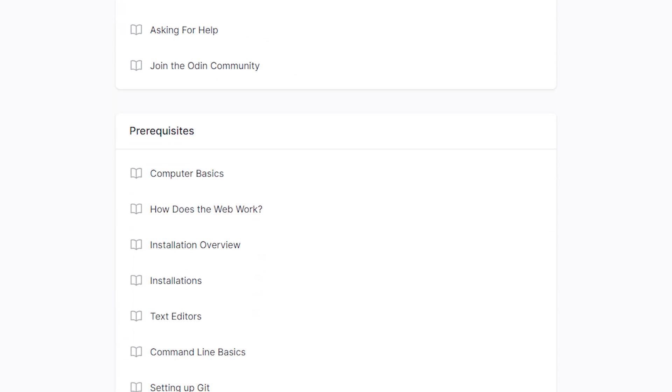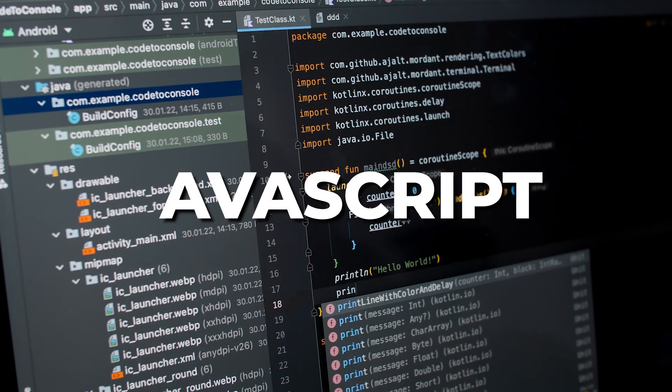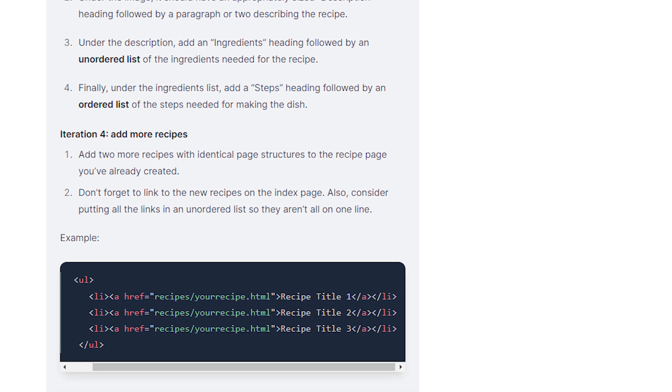As a complete beginner, a ride along the Foundations path will introduce you to all the essential tools needed to build websites. You will learn how to install and configure a development environment and other software necessary for web development. Later down the road, you will be introduced to the basics of front-end development languages like HTML, CSS, and JavaScript. You will then work on a mini project and create a basic recipe website.